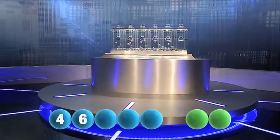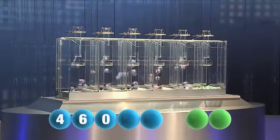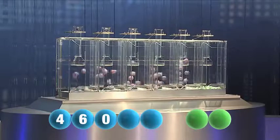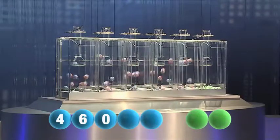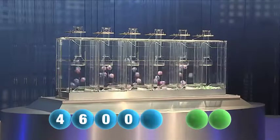And our third number in the sequence — and it's zero. The number zero. So our fourth number — and it's also zero. We have zero again.